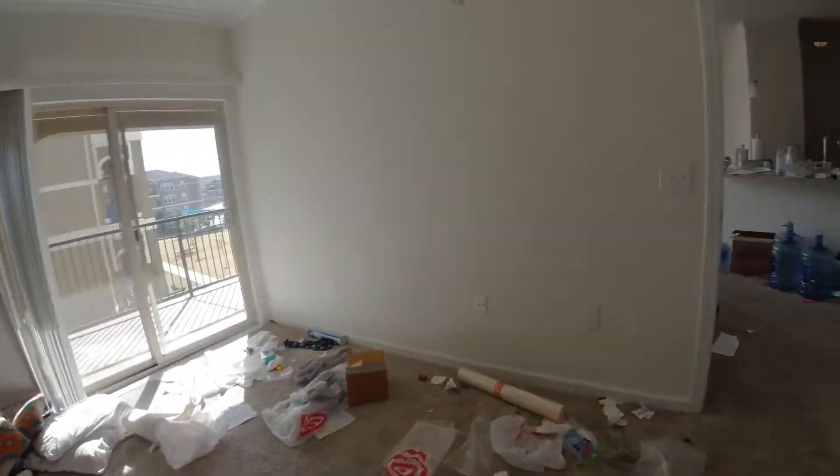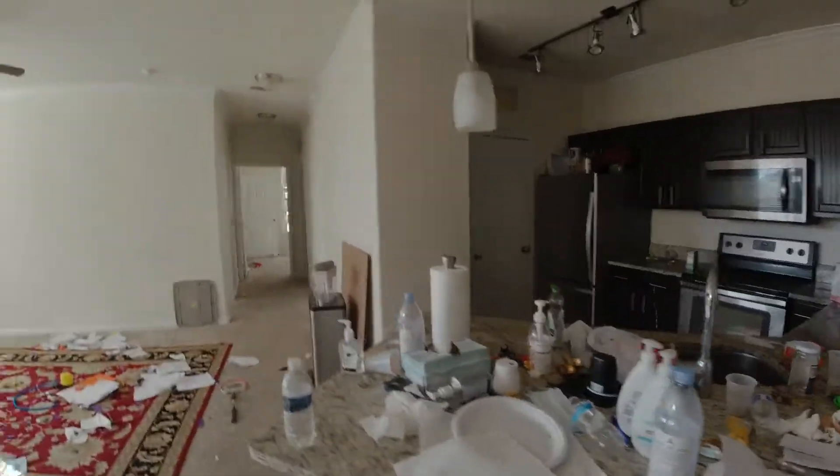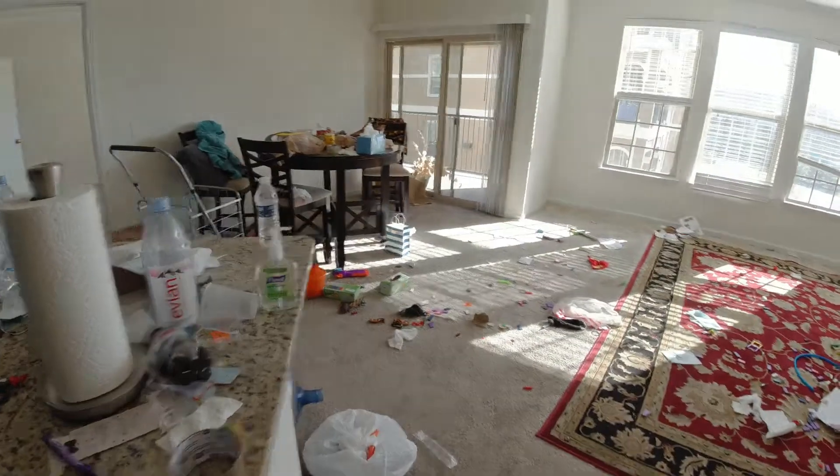Right there. So what would you charge on something like this? One thing is they do want me to empty out the refrigerator — it's got trash in it. So there's everything right there.